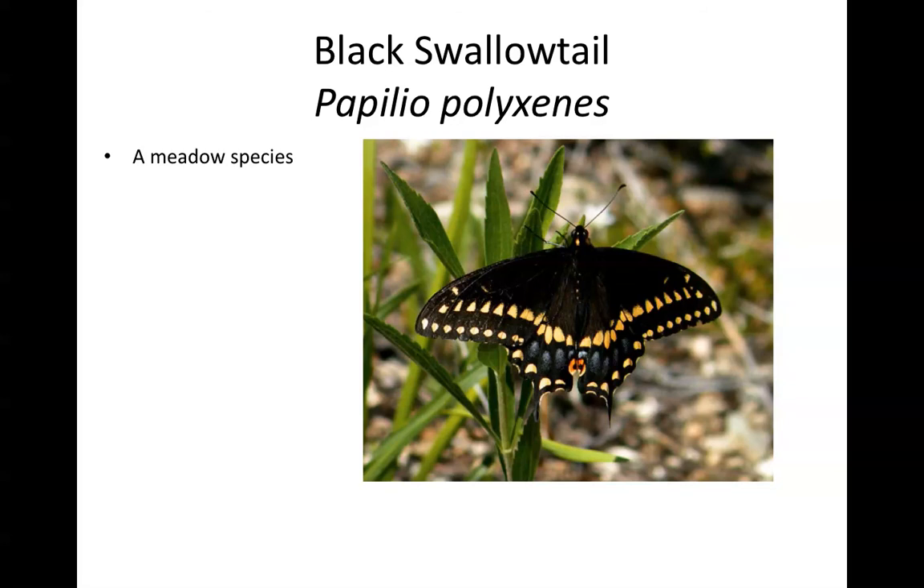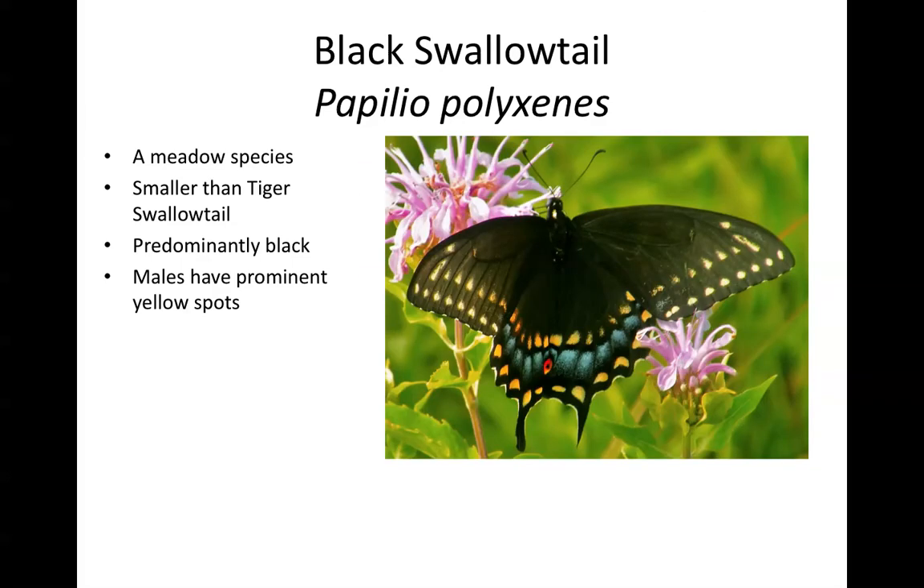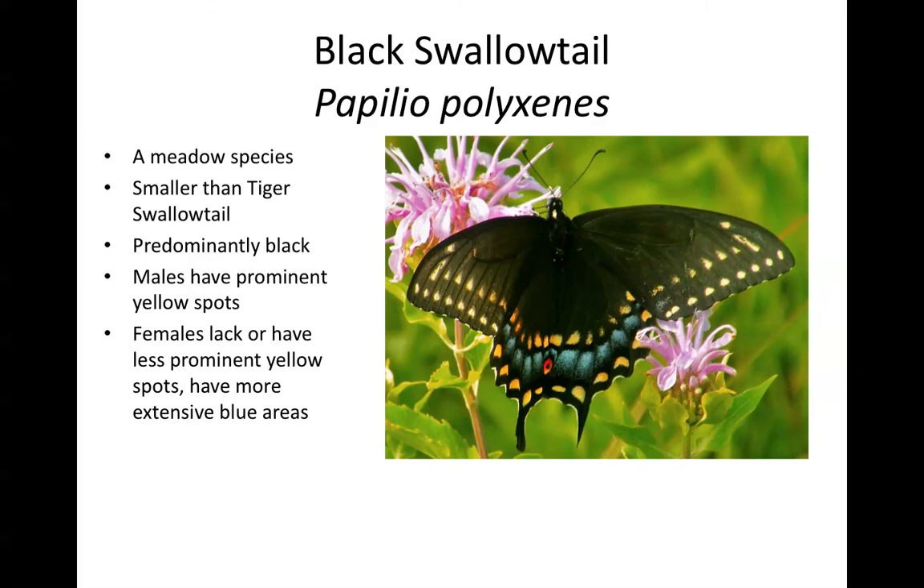The black swallowtail is a meadow species found in open places like high quality prairies, but also in sunny meadows dominated by Eurasian vegetation. It's very common in northern Illinois, smaller than a tiger swallowtail — about two thirds to three quarters the size. It's predominantly black, but in contrast to the dark female tiger swallowtail, there are prominent yellow spots on the wings, especially characteristic of males. The spots on females are less prominent, and the blue areas on the hind wings are more extensive.